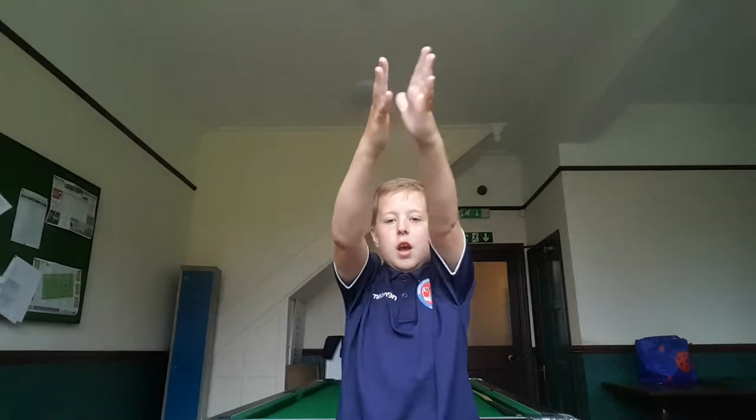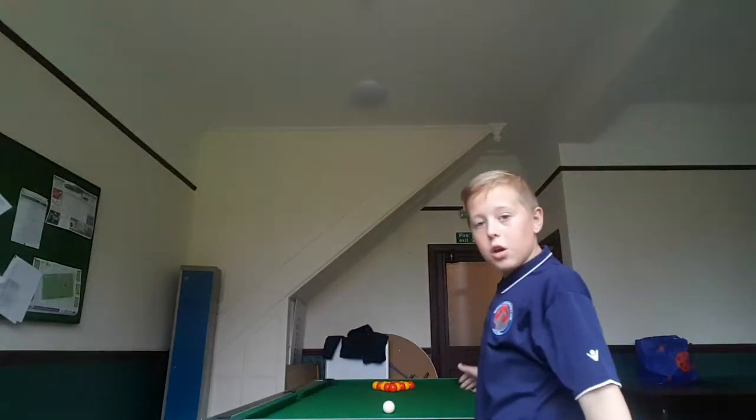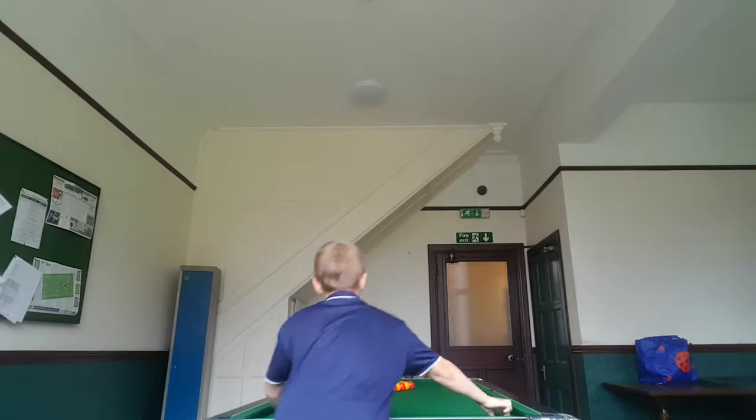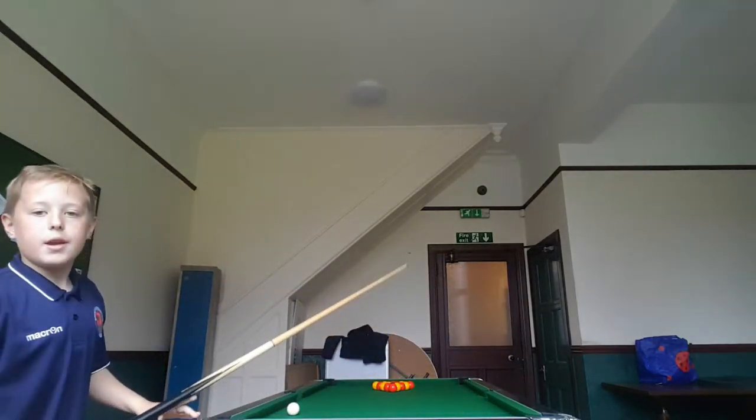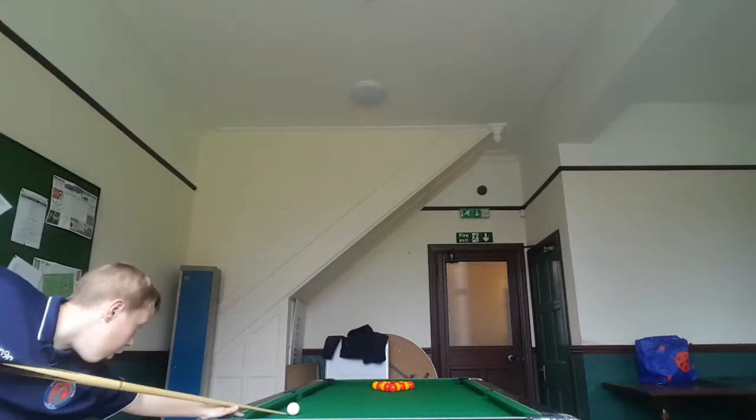Welcome back to Benjamin James Fisher's Lost and today I'm going to be showing you how good I am at pool. Here is our pool table. We are going to play some pool and I'm going to show you. Let's start off with the break. I've got my own cue. Let's go.